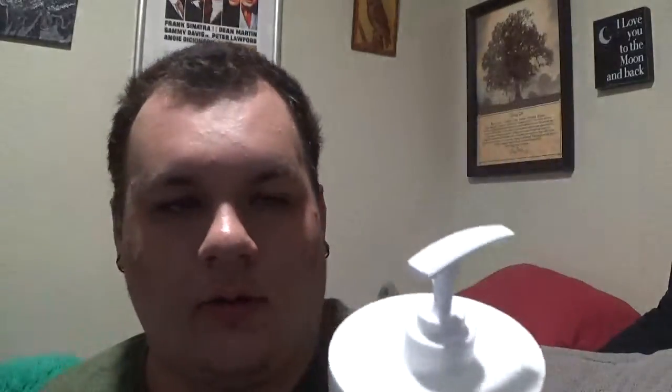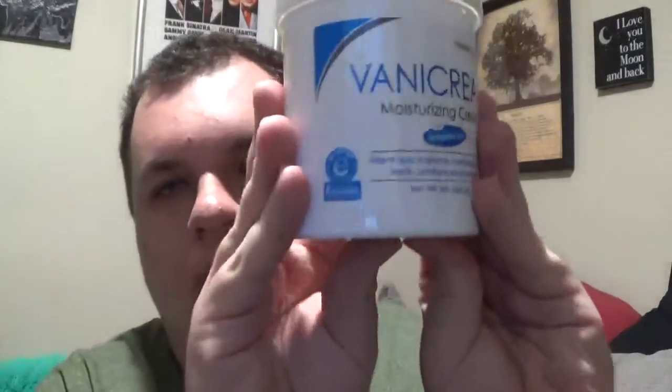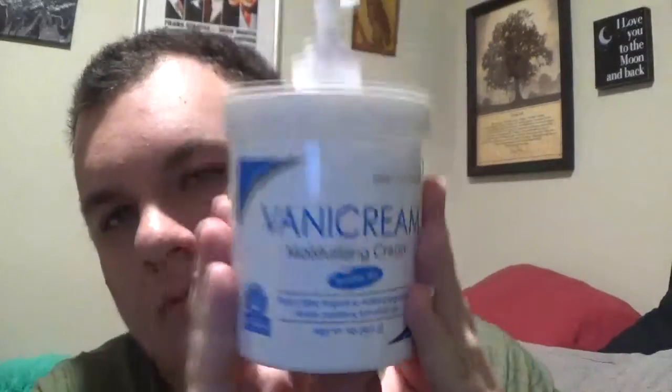A moisturizer that I will not be repurchasing and will more than likely be returning is the Vana Cream. This is great for like your body, but when you put it on your face it leaves a white cast. It would be wonderful for your body but not for the face because of how creamy it is. My skin type is oily acne prone and this did not do me justice. It is a basic moisturizer, it smells like cinnamon, it's really good — but it just did not work for me.